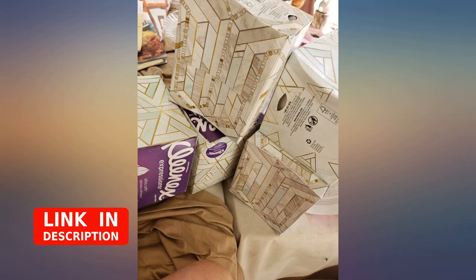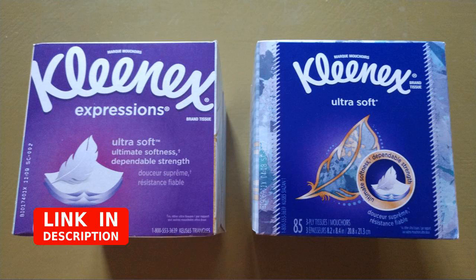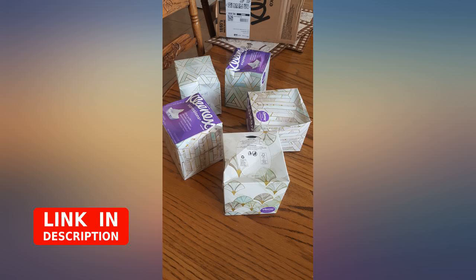Good tissues. Just be aware that this Expressions brand contains fewer tissues — 65 per box — than the standard version sold at most stores, which has 85 per box. Both are labeled ultra soft.